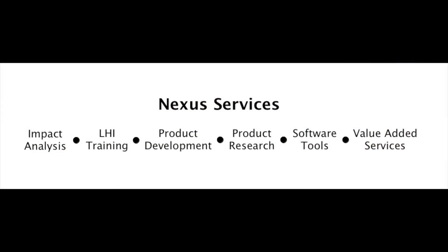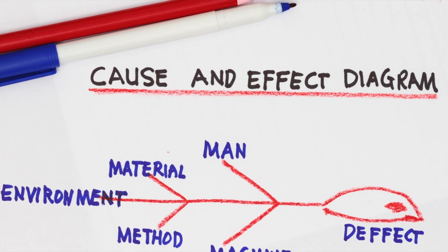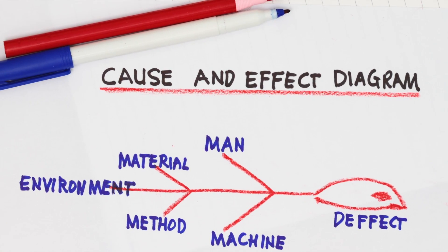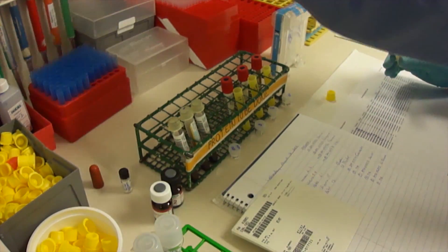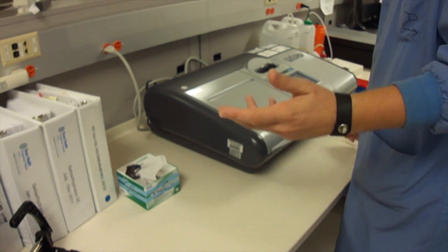A powerful tool for demonstrating the benefits of a specific product is an impact study. Utilizing a structured process and data collection protocol, Nexus will conduct a before and after analysis that will accurately measure the true impact that your product has in a real-world operational setting.